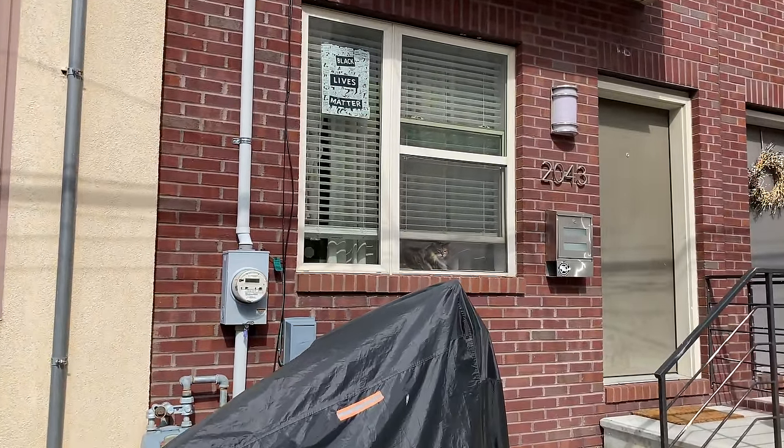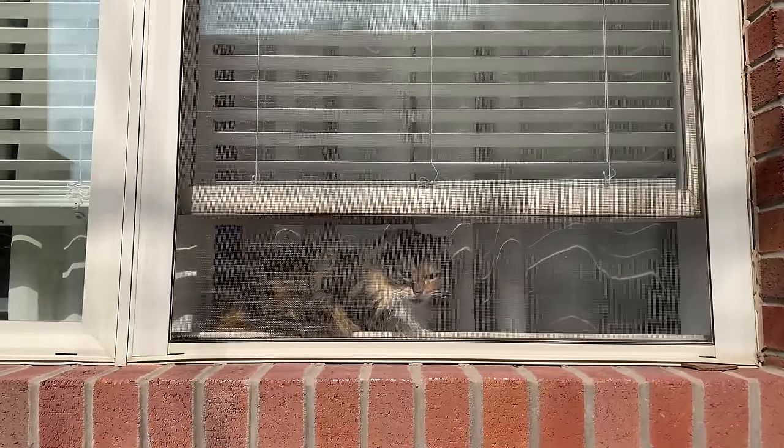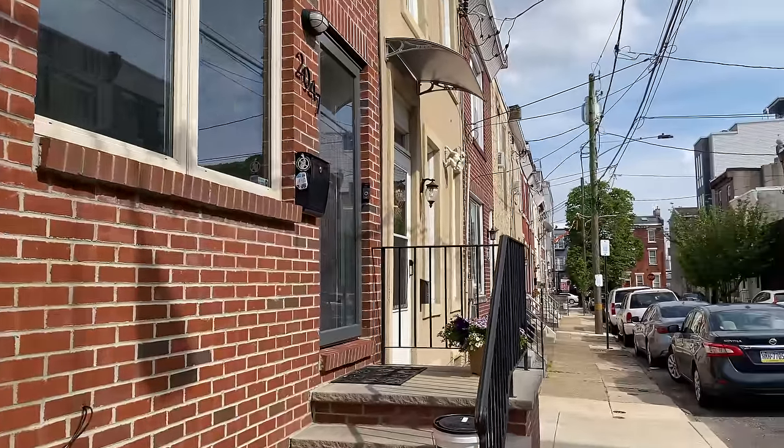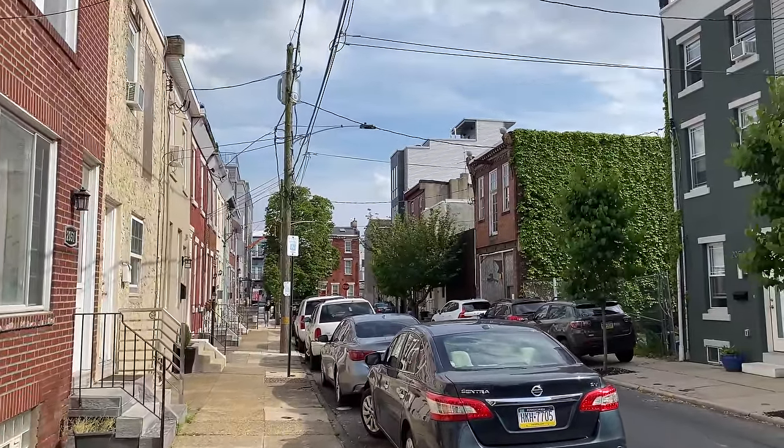Oh, look at that cat — beautiful cat. What's up kitty, meow meow, you're on YouTube. That cat had super long whiskers and a long beard. It had a longer beard than I do. Pretty cool.